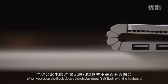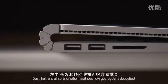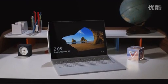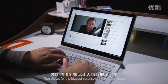When you close the book down, the display doesn't sit flush with the keyboard so there's an ugly gap. Dust, hair, and all sorts of other nastiness regularly get deposited onto the Surface Book keyboard because of it. It's ugly, but it's a compromise that allows for the biggest surprise of Microsoft's laptop.